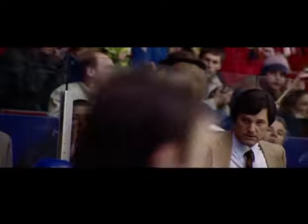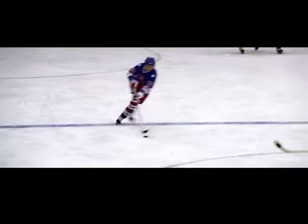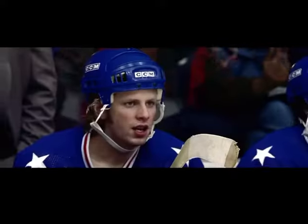McClanahan after the loose puck. He's hit hard by Soderstock. McClanahan gutting it out despite being injured in the first period. Silt to Johnson, back to Silt through the neutral zone.